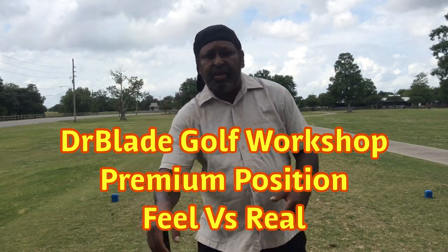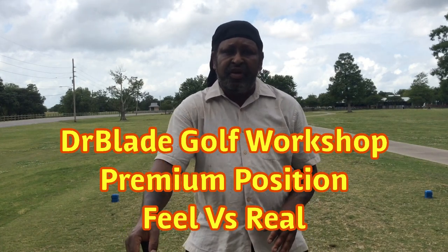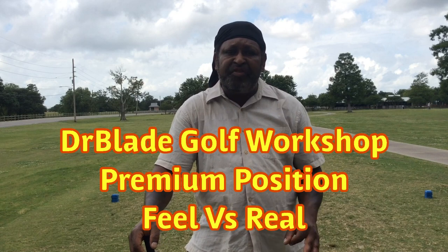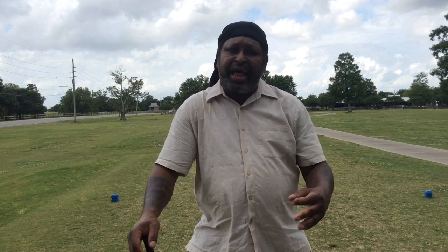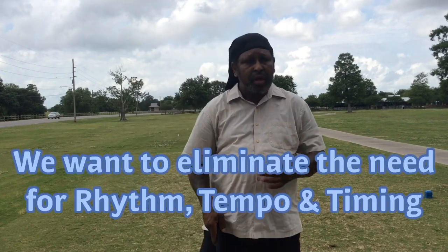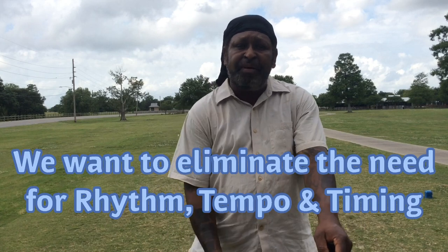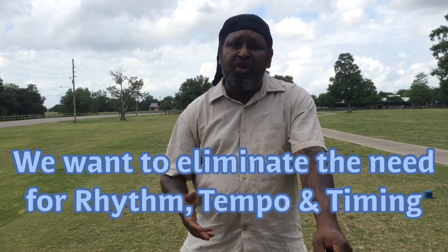Hello everyone, Dr. Blade. Playing from a premium position has multiple benefits. What we're doing is eliminating as much movement from the golf swing that's going to allow you to repeat. Because the traditional golfers and the elite golfers from the past had excellent rhythm, tempo, and timing — we all know that. The premium position allows you to repeat impact and create a shallow inside the swing path that you can count on over and over, no matter what golf course you go to, no matter what the weather conditions are.